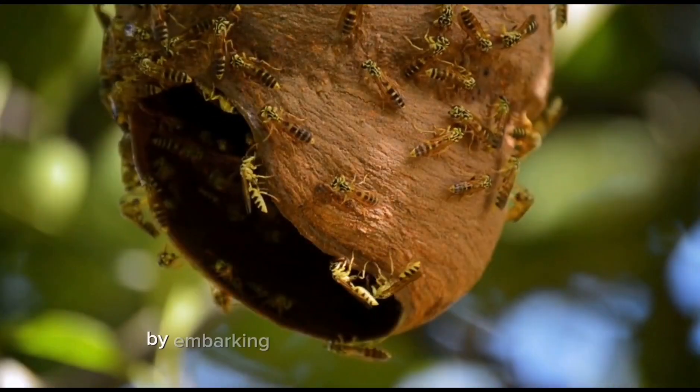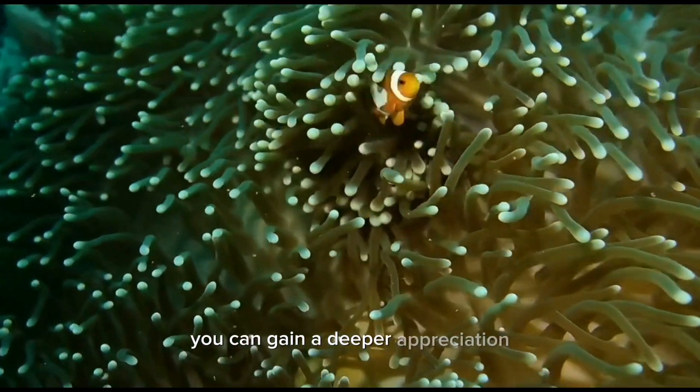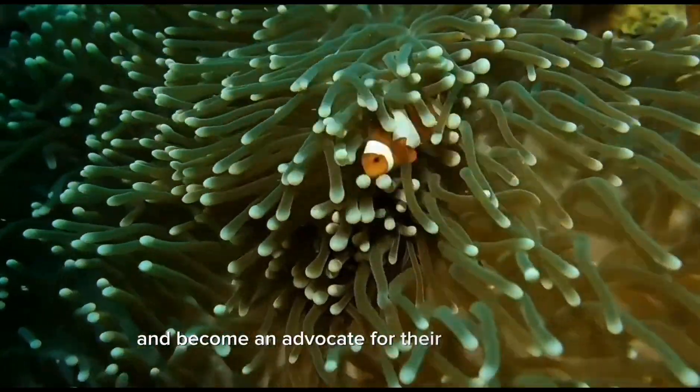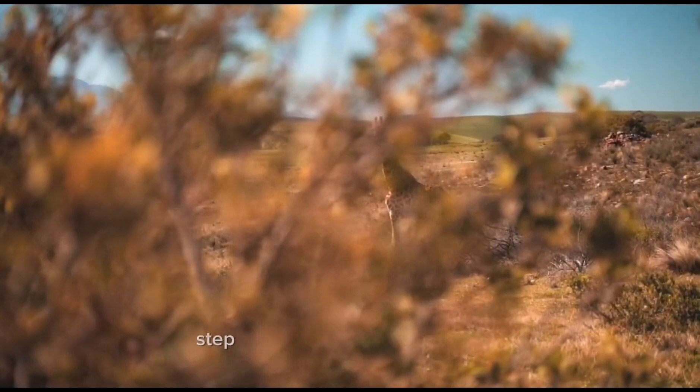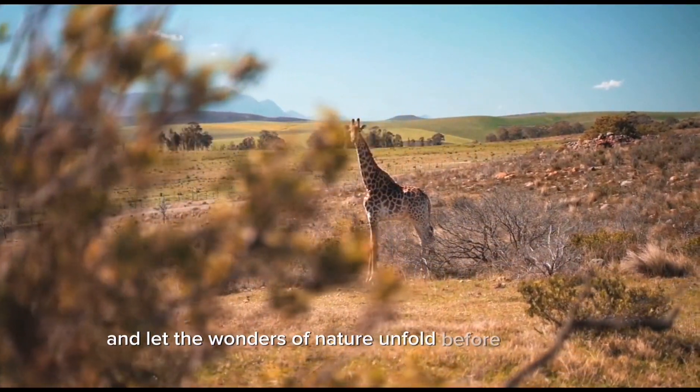Remember, even in the midst of a bustling city, nature is thriving. By embarking on an urban wildlife expedition, you can gain a deeper appreciation for the wildlife that coexists with us and become an advocate for their conservation. So grab your gear, step out into the urban wilderness, and let the wonders of nature unfold before your eyes.